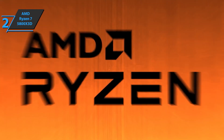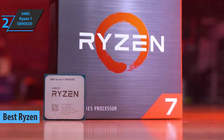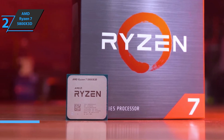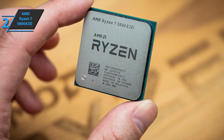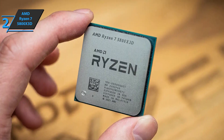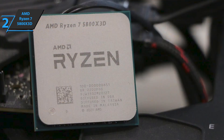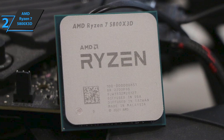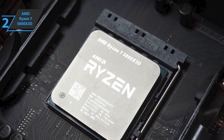Meet the AMD Ryzen 7 5800X 3D, which in our opinion is the best Ryzen CPU for gaming on the market in 2022. This model joins the Ryzen 5000 family of chips with the Zen 3 micro-architecture, with the aim of establishing itself as the most attractive option for gamers. Compared to the 5800X, the 5800X 3D changes the frequency a bit while offering a much larger 96MB of L3 cache — three times the size of the 5800X.